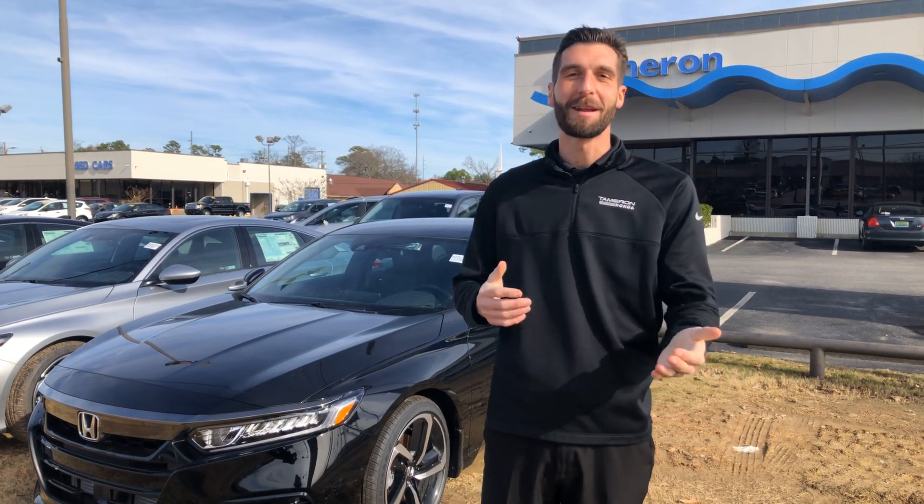Hey, good afternoon James. Kramer Hyde over here at Tamron Honda. I'm gonna be your personal product specialist here at the dealership in Hoover, Alabama. I just want to reach out and thank you so much for your interest in the Honda Accord Sport.